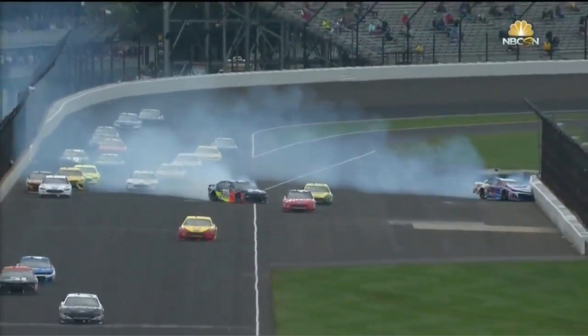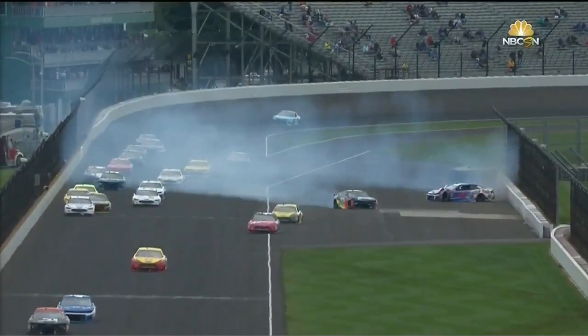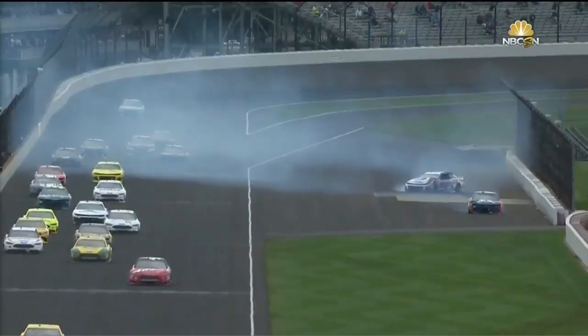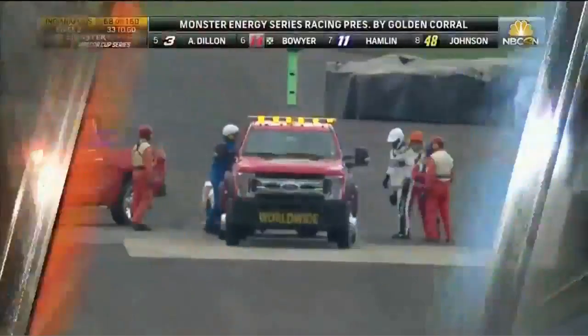SAFER barriers are getting their workout here at Indianapolis — the first racetrack to have them. Great safety innovation. The first track that NASCAR goes to that had SAFER barriers was here, Indianapolis Motor Speedway. You don't want to test them, but they've been tested a couple times already today. Ricky Stenhouse Jr. went to the inside and was able to avoid.